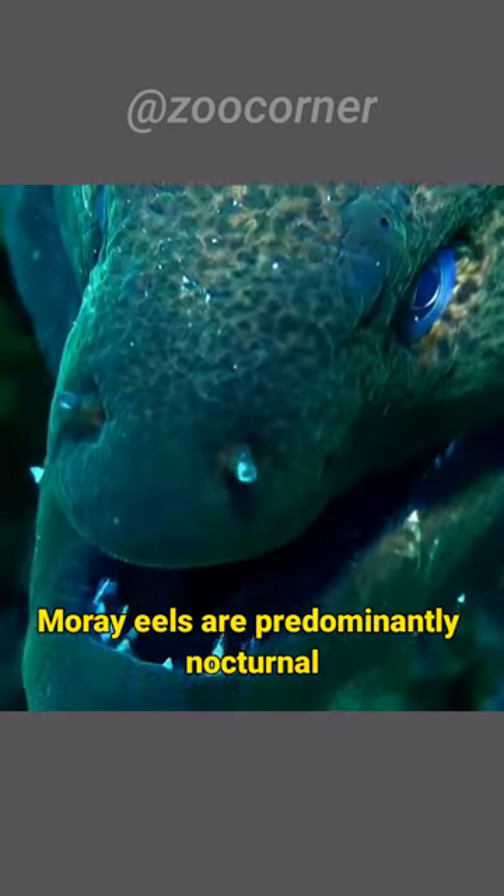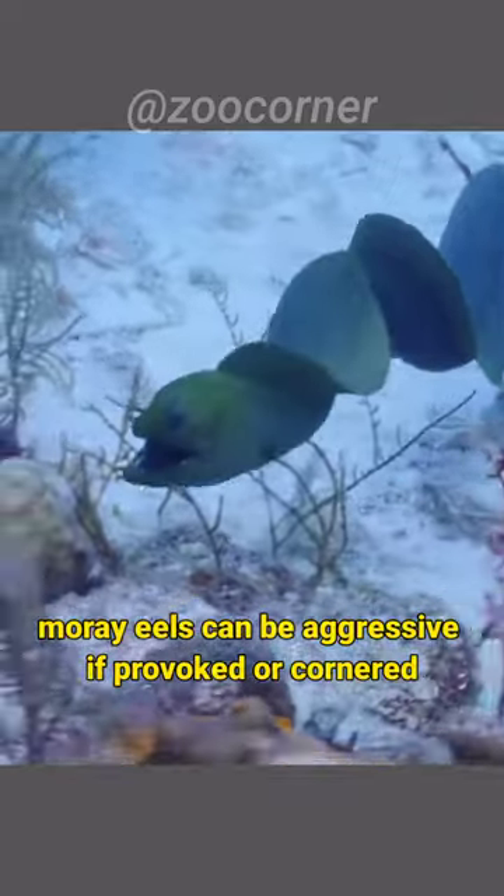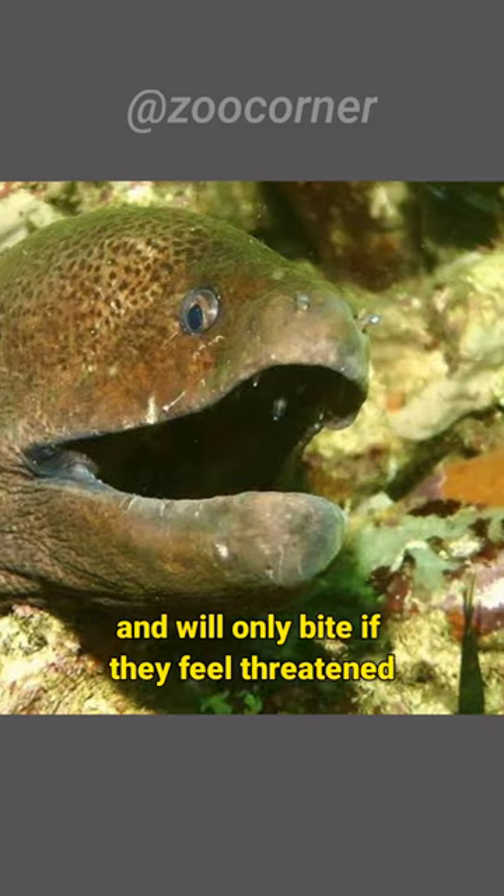Moray eels are predominantly nocturnal and spend much of their time hiding in crevices during the day. They can be aggressive if provoked or cornered, but generally prefer to avoid human interactions and will only bite if they feel threatened.